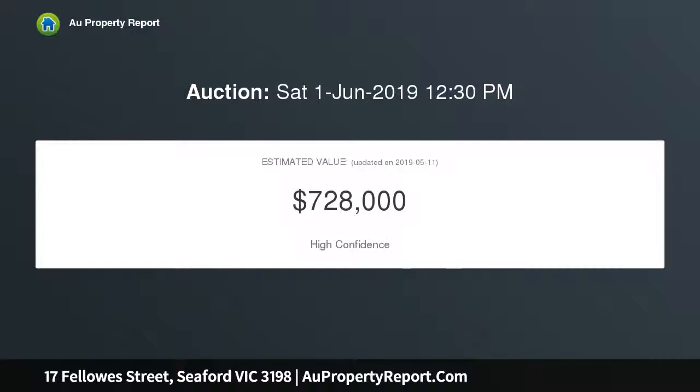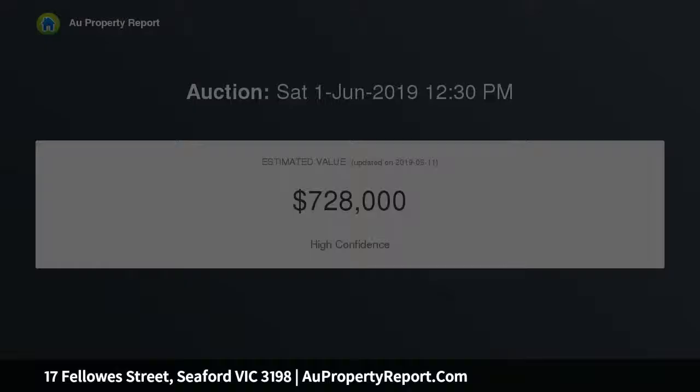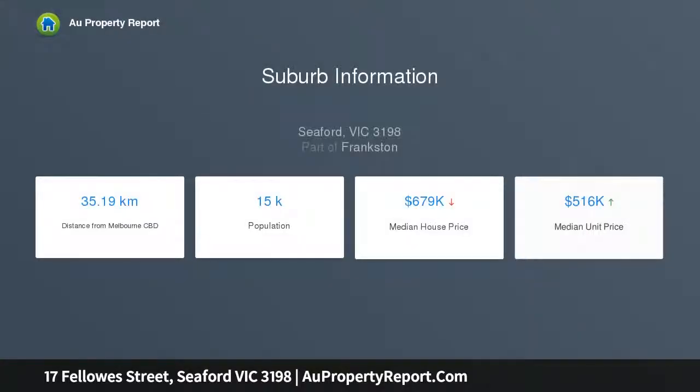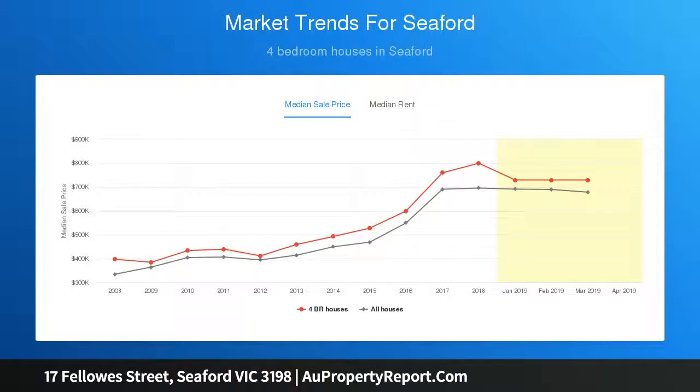A large block of approximately 720 sqm also gives you the opportunity to develop the block. Situated in a quiet tree-lined street and surrounded by family homes, this is a great location to take advantage of local schools, shops, and public transport. You're only a short drive to Seaford Beach and Frankston CBD.